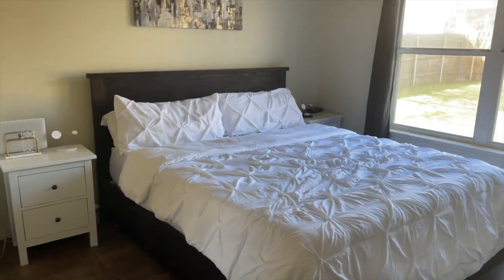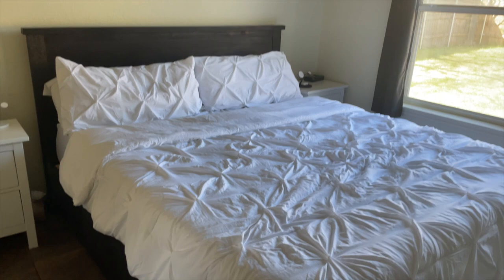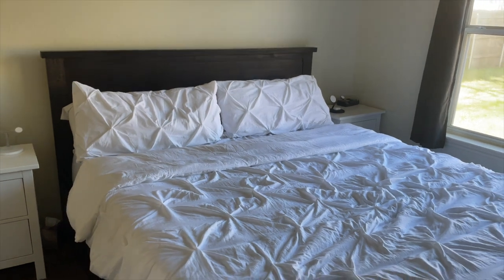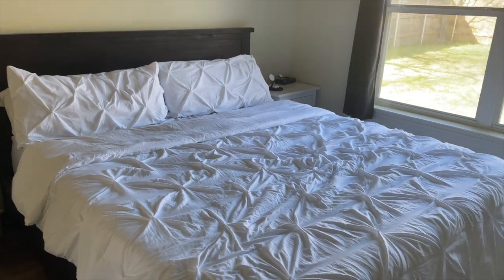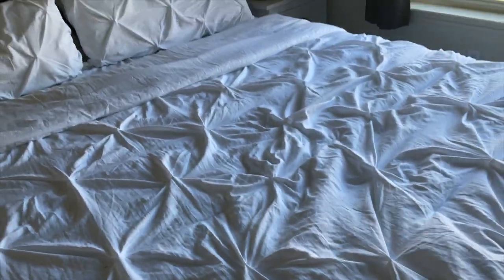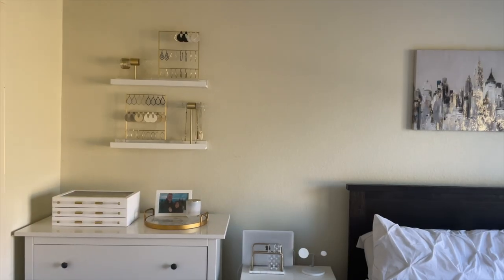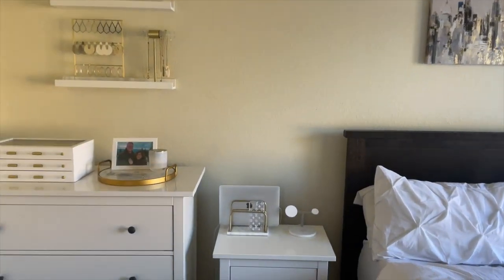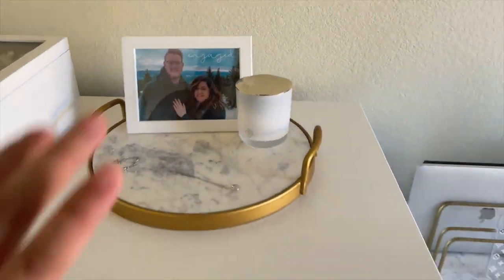Let me show y'all the bedroom. So here is the new comforter set that we got. Like I mentioned in many other vlogs, this will probably never look like this again until people come over — we never make our bed and we're both perfectly fine with that. It is very cute and I really like it. So a few updates: we added the jewelry racks and made this into my little jewelry area. I added one of the picture frames from IKEA on this tray with a candle.